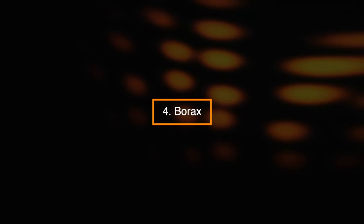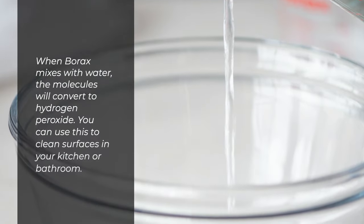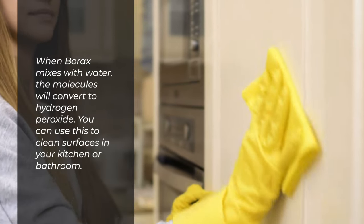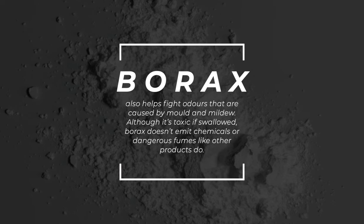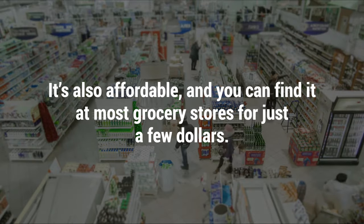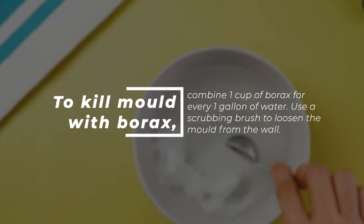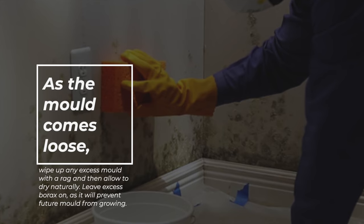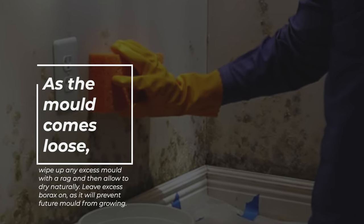Number 4: Borax. Borax is a powdery white mineral that's been used as a cleaning product for several decades. When borax mixes with water, the molecules will convert to hydrogen peroxide, which you can use to clean surfaces in your kitchen or bathroom. Borax also helps fight odors caused by mold and mildew. Although it's toxic if swallowed, borax doesn't emit chemicals or dangerous fumes like other products do, and it's affordable — available at most grocery stores for just a few dollars. To kill mold with borax, combine one cup of borax for every one gallon of water. Use a scrubbing brush to loosen the mold from the wall, then wipe up any excess mold with a rag and allow it to dry naturally, leaving excess borax on as it will prevent future mold from growing.